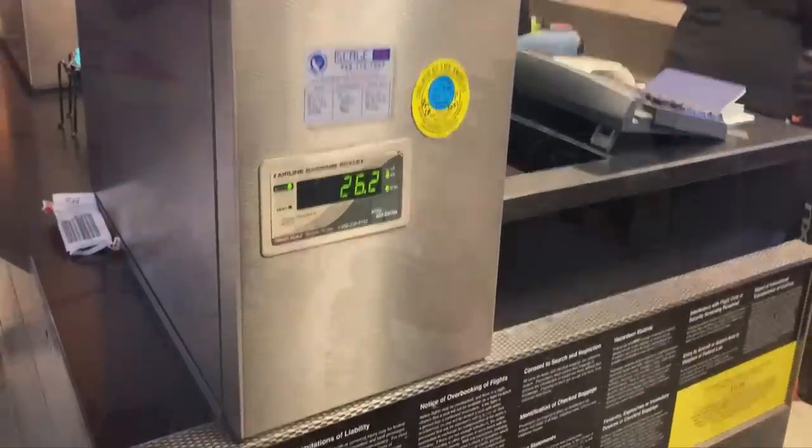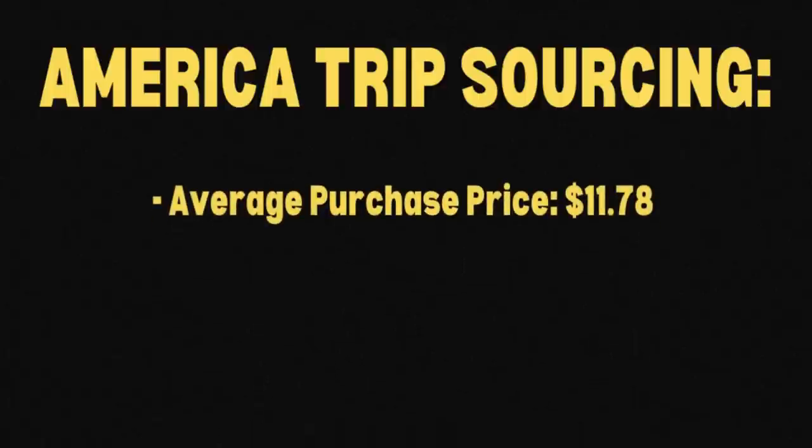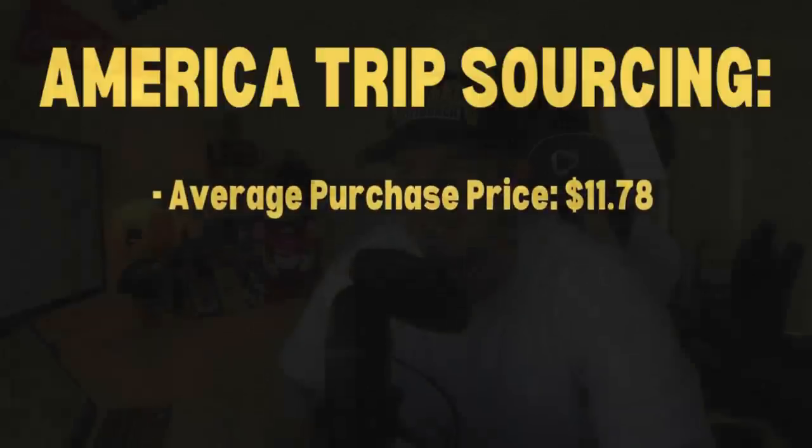I was obviously very cautious of the conversion rate when I was buying, and also cautious of the weight of items — which is stuff you simply don't have to worry about when you're back in Australia. So there were certainly more elements to make sure I was sourcing correctly. But when you look at the average purchase price, it worked out to about $11 to $12 per item Australian after those 130 listings. I really thought my sourcing was on point and I bought desirable items people would be wanting.